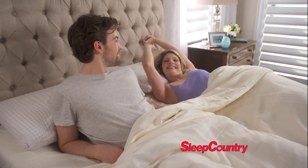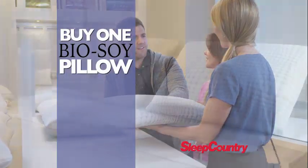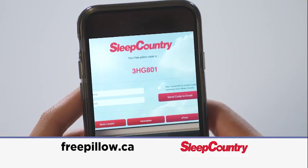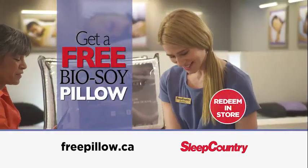Now is your chance to get in on an incredible offer. For a very limited time, when you buy one BioSoy Pillow, you can get a second one free. Simply go to freepillow.ca to get your free pillow promo code, then take your code into any Sleep Country location to get your free BioSoy Pillow.